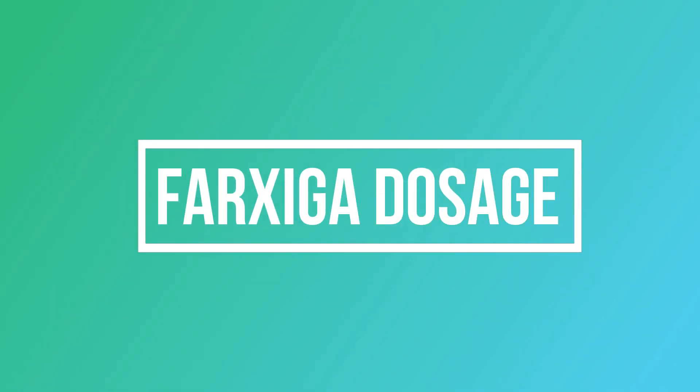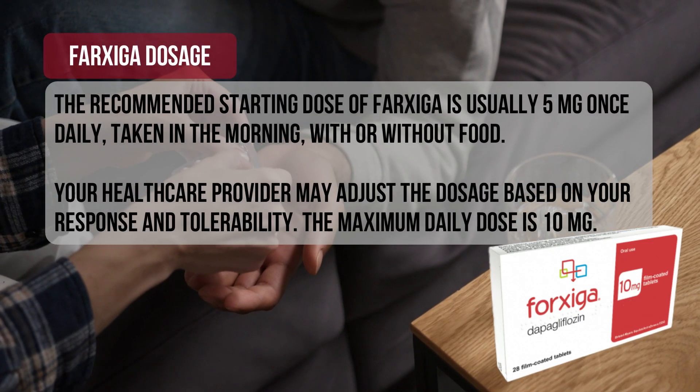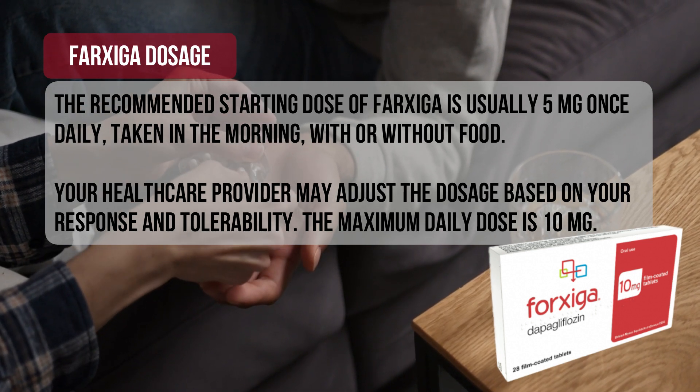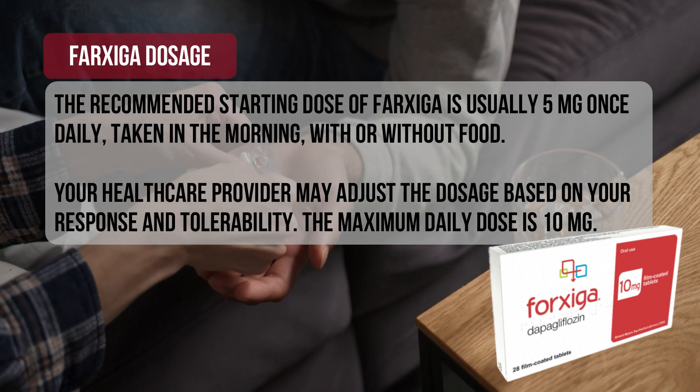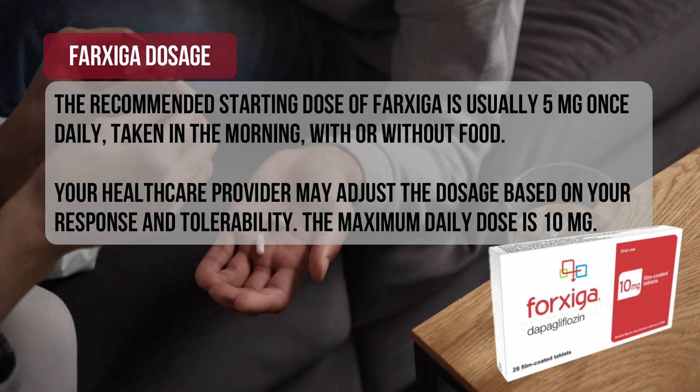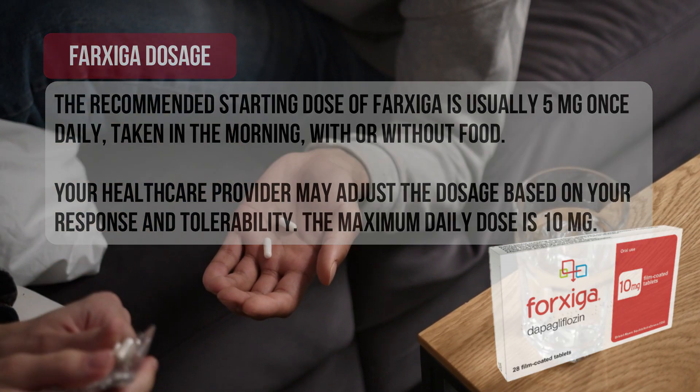Dosage: The recommended starting dose of Farksega is usually 5 mg once daily, taken in the morning, with or without food. Your healthcare provider may adjust the dosage based on your response and tolerability. The maximum daily dose is 10 mg.